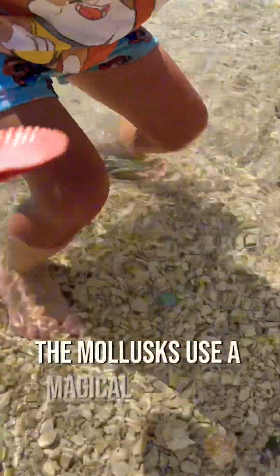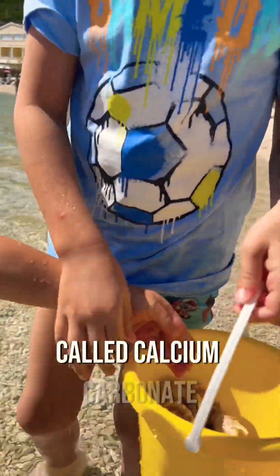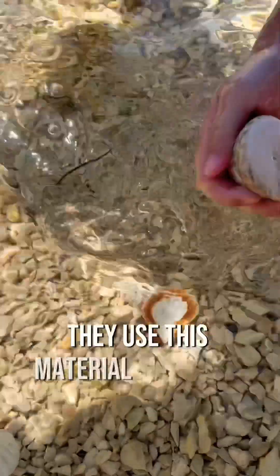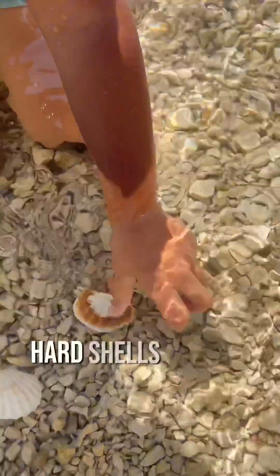Just like we build our houses, the mollusks use a magical material called calcium carbonate, which they take from the ocean. They use this material to create strong, hard shells around themselves.